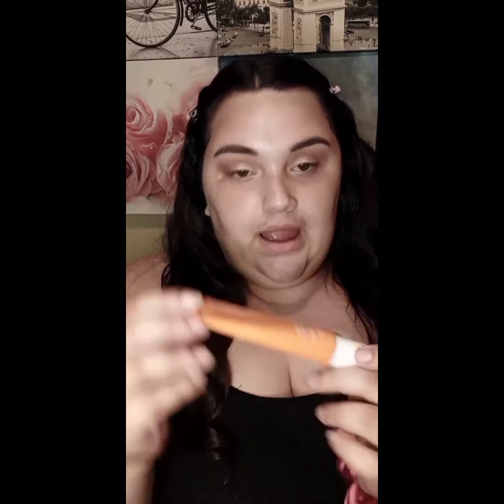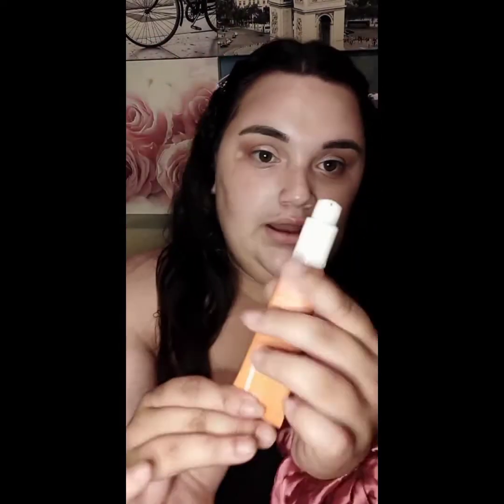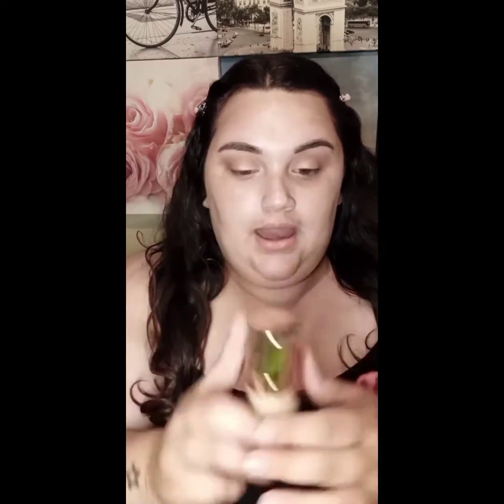I'm going to take it to the extra mile and use foundation. For primer I have this one from Ole Henriksen — this is called the Banana Bright Face Primer. I just pump a little bit onto my finger. For foundation I'm going into this one by Koki Cosmetics — the full coverage foundation in shade 20W. Thank you so much to Theresa. I am so happy with those sunglasses and my kids really like them too. Now we're going to get into the next box because these are the ones I let my kids use.